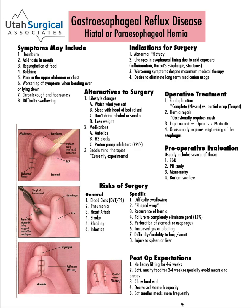Gastroesophageal reflux disease is a very common disease in which the LES, or lower esophageal sphincter, is not working very well, and it allows the acid that is in the stomach to come up into the esophagus. The most common symptom of this is heartburn.